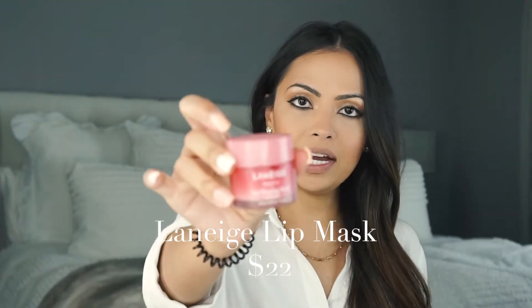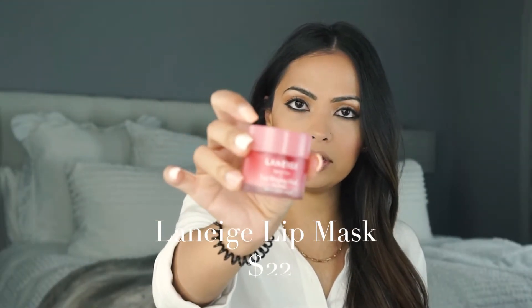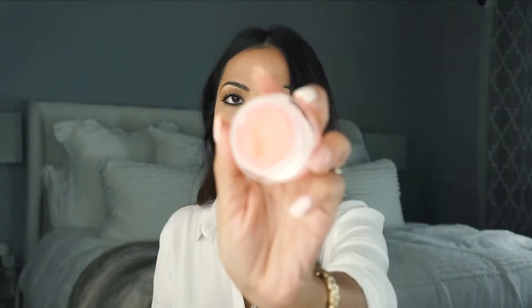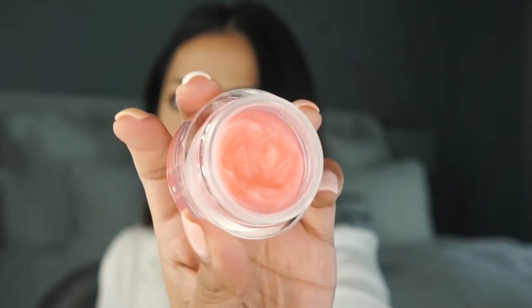When I saw this, I was really just looking for a new lip mask. I had been using the Laneige lip mask — I do have a video on that — but I wanted to try something new, so I bought this. I've been using it for some time; you can see I've used about this much, using it every night and occasionally during the day.